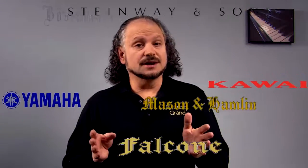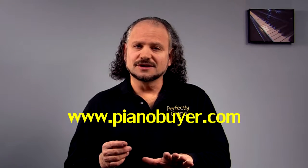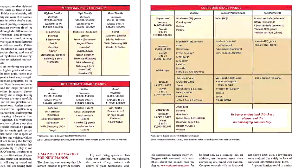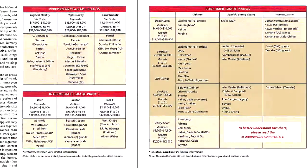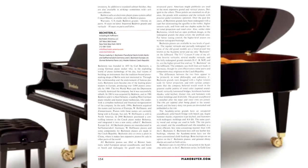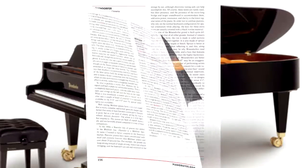With so many new pianos out there to choose from, it's important to get objective and concise information as well as up-to-date pricing, and the only place to get that is at PianoBuyer.com — the authority for information on new pianos. PianoBuyer.com's easy-to-understand rating guides break down manufacturers by quality and price range. They also provide in-depth research on every manufacturer currently making pianos, from the largest and most popular companies to the tiniest.